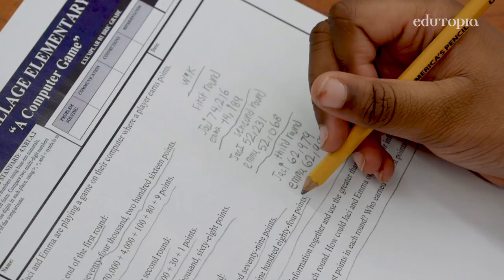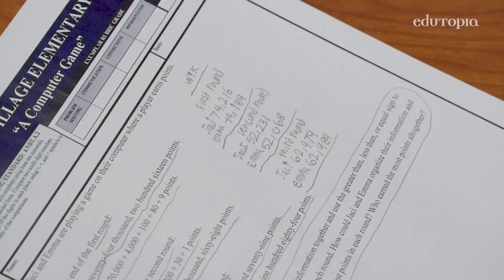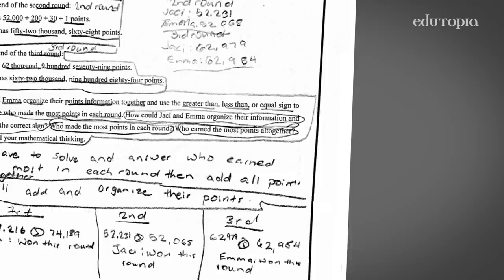For the third round, Emma has 62,984. We also want them to write their 'I have to' statement — what do they have to do in order to solve this problem? It solidifies in their head what the intention and what the goal is of their problem.